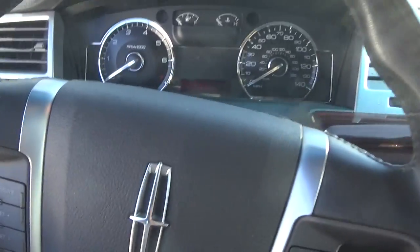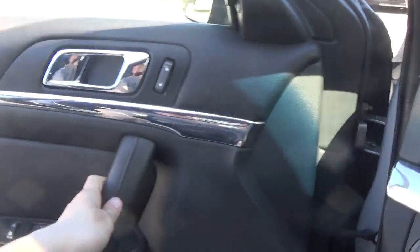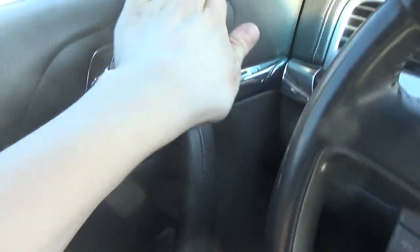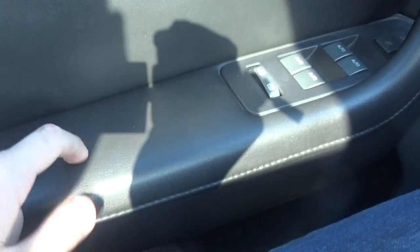Sorry if the video is a little off-centered — this is really my first tour with my new handy cam. The door is very nice inside. Door materials are all soft up top. You have a nice chrome door handle, power locks, power mirrors, a nice padded armrest — this is stitched, all padded, and leather along with the armrest.